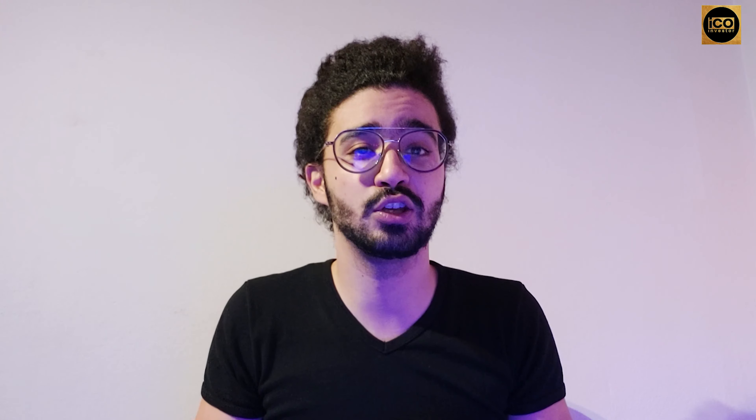Disclaimer: I'm not a financial advisor. This video is only for educational and informational purposes.